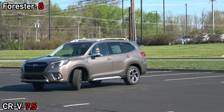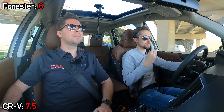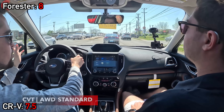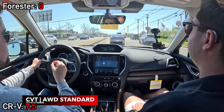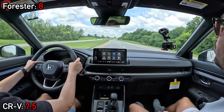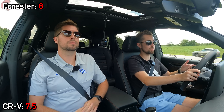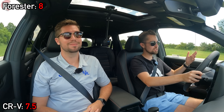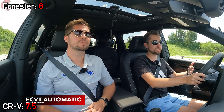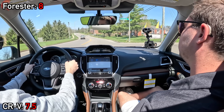Both models have shift simulations. One thing notable about the Subaru's powertrain is that it feels very zippy — the engine, throttle response, and CVT all work together well to give a responsive feel right off the line. The Honda's hybrid setup means you don't really have a traditional CVT, but Honda calls it an e-CVT because of the way it performs, and they also have a shift simulation programmed in.